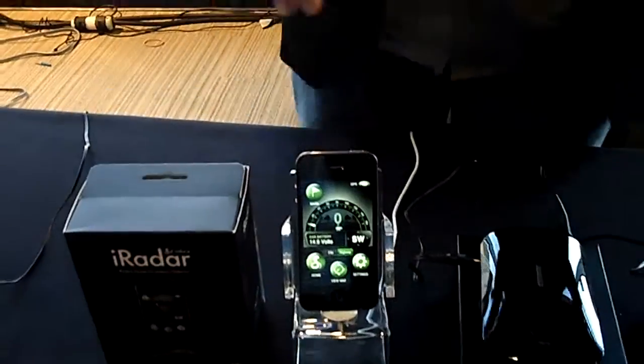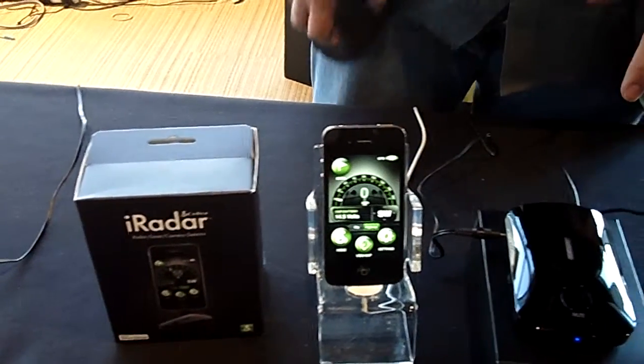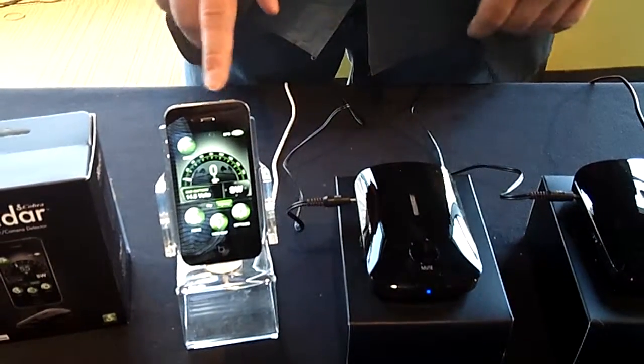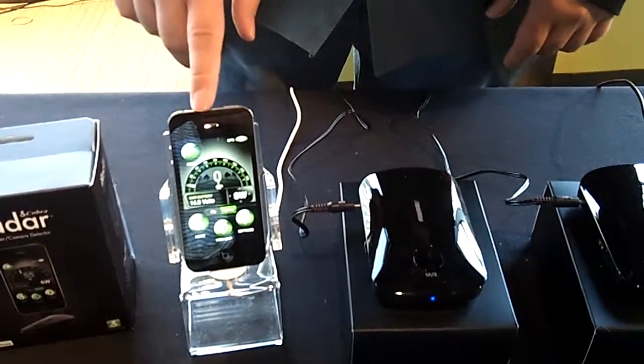Go ahead and tell me what it's about. What we have here is Cobra iRadar. It's the first radar laser camera detector that integrates with your smartphone. It's a simple black box radar laser detector that pairs to your smartphone — both iPhone and Android versions are available via Bluetooth.